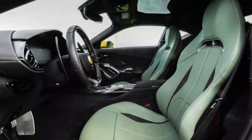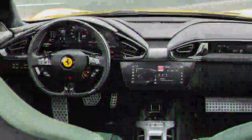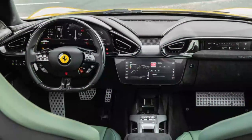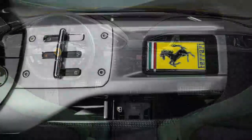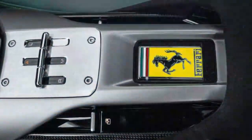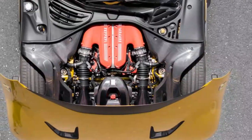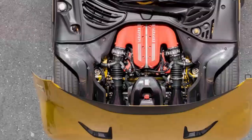Eventually the skies cleared and the pavement dried. The engine management system employs what Ferrari calls 'aspirated torque shaping' — which alters the torque curve in third and fourth gears to achieve a feeling of endless acceleration, according to Ruggiero Cevelani, powertrain project leader.